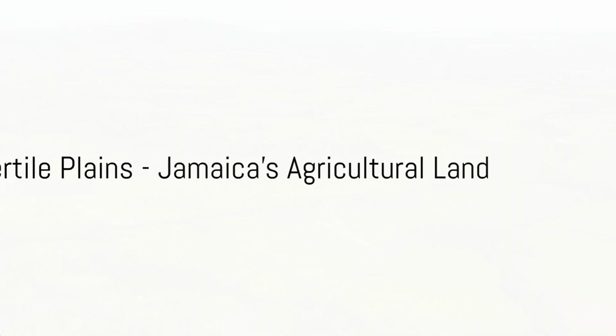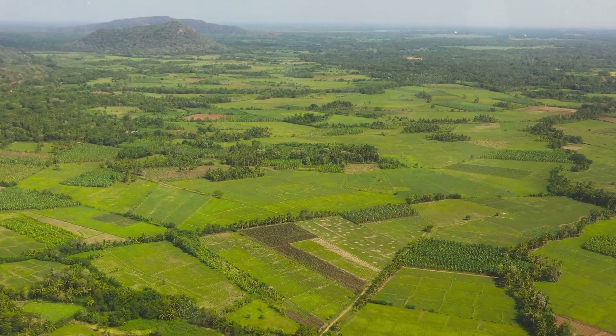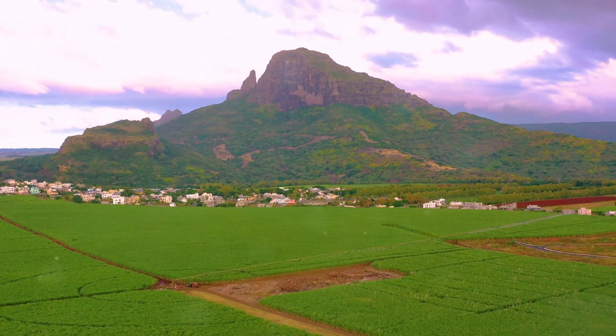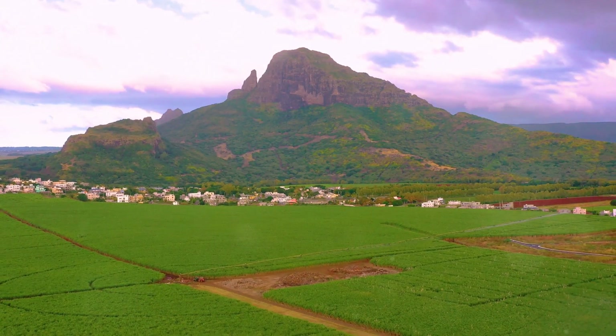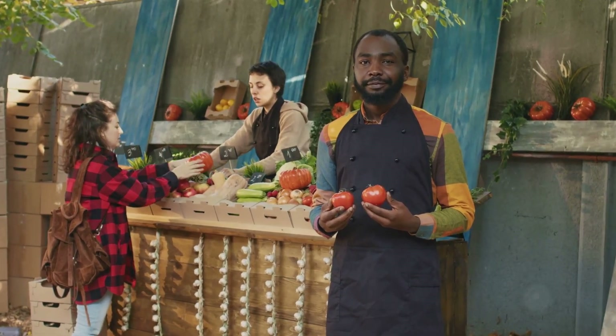Turning our attention to the fertile plains, we find another of Jamaica's treasures: its agricultural land. The island's fertile soil nurtures a variety of crops, including sugarcane, coffee, bananas, and citrus fruits. These form the backbone of Jamaica's agricultural economy.